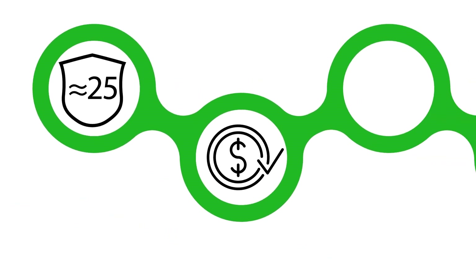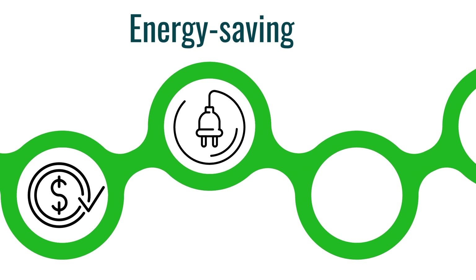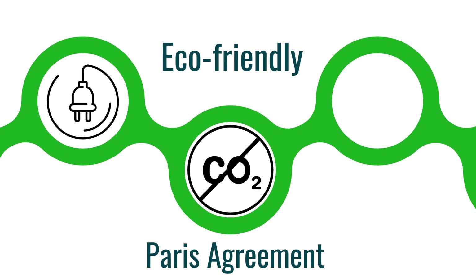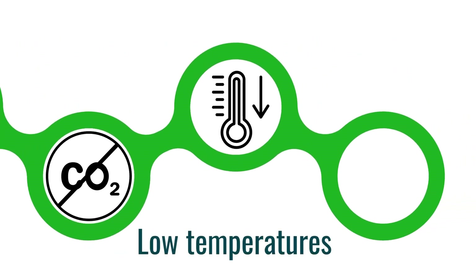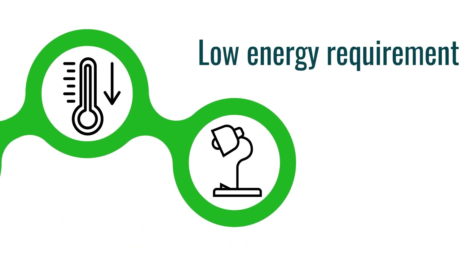It has a lifespan of longer than 25 years. It does not require any maintenance costs. It reduces your energy consumption. It operates eco-friendly without any CO2 footprint, and it's suitable for the Paris Agreement. GND can function with a heat source temperature as low as 50 degrees Celsius and runs on as much electricity as a light bulb.